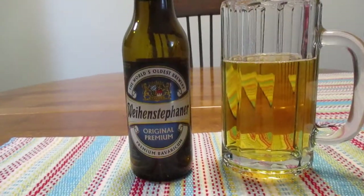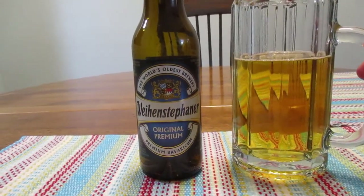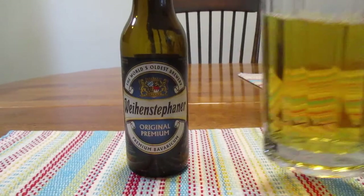So how does Weihenstephaner taste? And again, I hope I said that right.